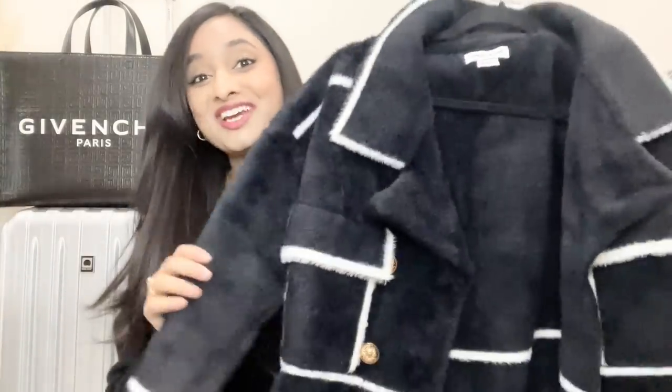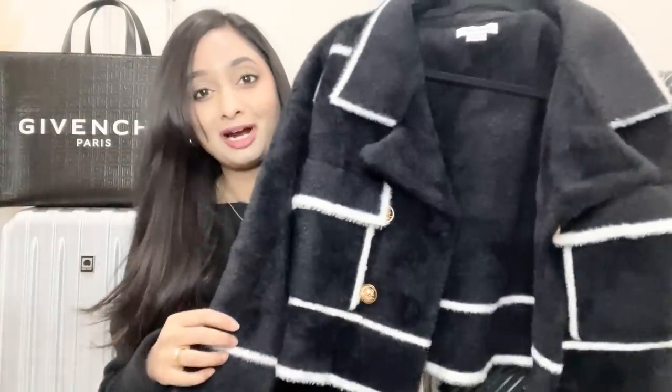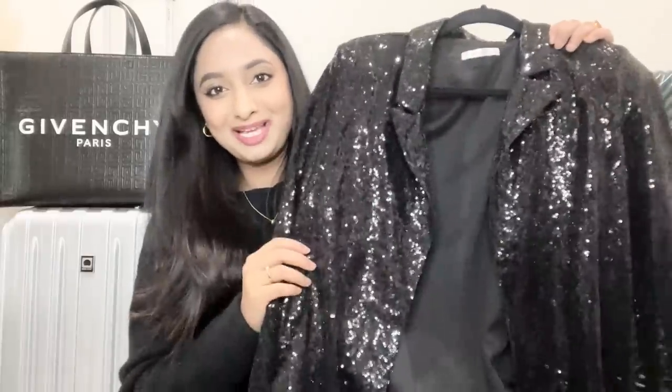I'm taking three jackets with me. First is this puffer jacket from Zara — it has an oversized look and feels very warm. Next is this faux fur jacket from Abercrombie & Fitch — I absolutely love this color and it feels very warm and cozy. The last one is my new Chanel-inspired crop jacket from Urban Revival — I love the sleeves; it's very affordable, under $120. I'll link it in the description box below.